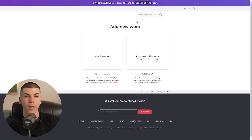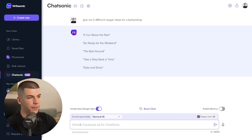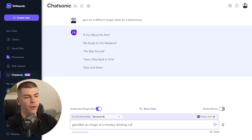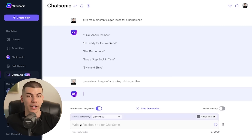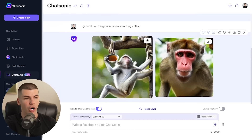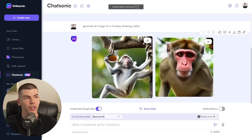To generate your art with Chatsonic, all you have to do is give it a prompt. For example, you can ask it to generate an image of a monkey drinking coffee. That will basically generate an image which you can download in one click. It's going to take some time to generate the image, but it's completely original — generated by AI. Here we have two different images, and whichever you prefer, you just click the download button and that image is saved to your computer.